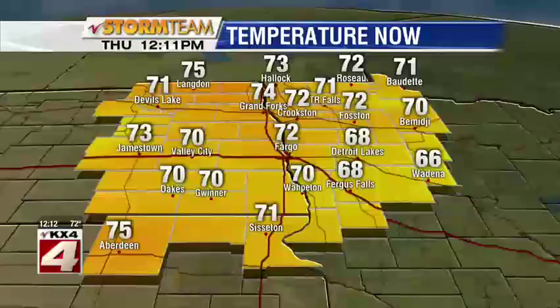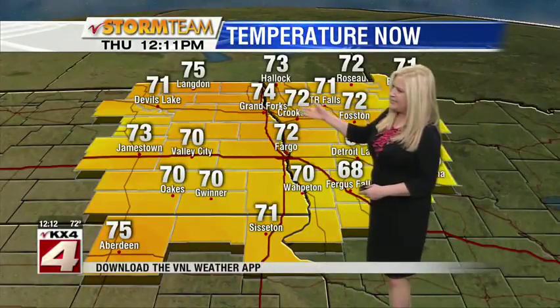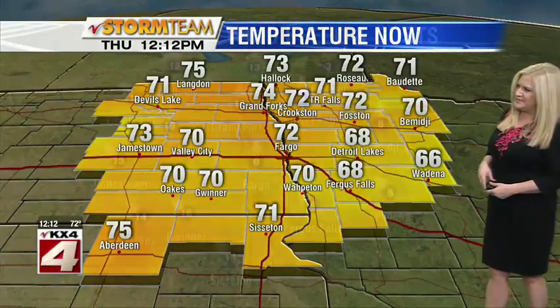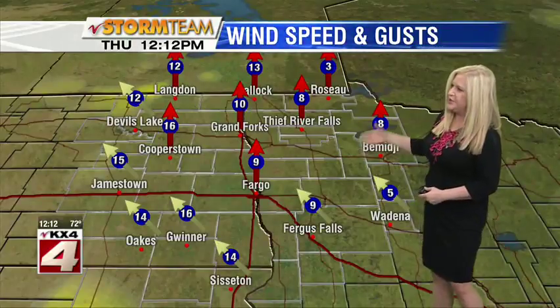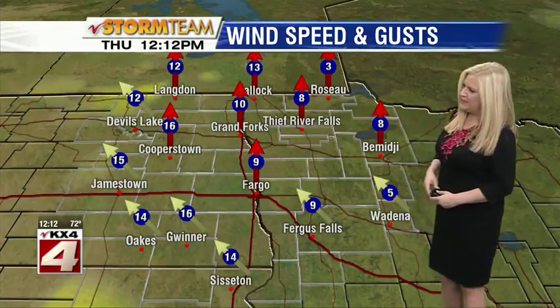Let's take a look at our temperatures. We're in the 70s — it's pleasant out there. 72 degrees in Fargo and in Grand Forks, 74. All of eastern North Dakota checking in at least at 70. Over to Minnesota, a few of us still hanging on to some 60s. Our cool spot is Wadena at 66 degrees. The wind is out of the south or southeast with wind speeds into the teens. Our peak speed is 16 miles per hour in Cooperstown and in Gwinner.